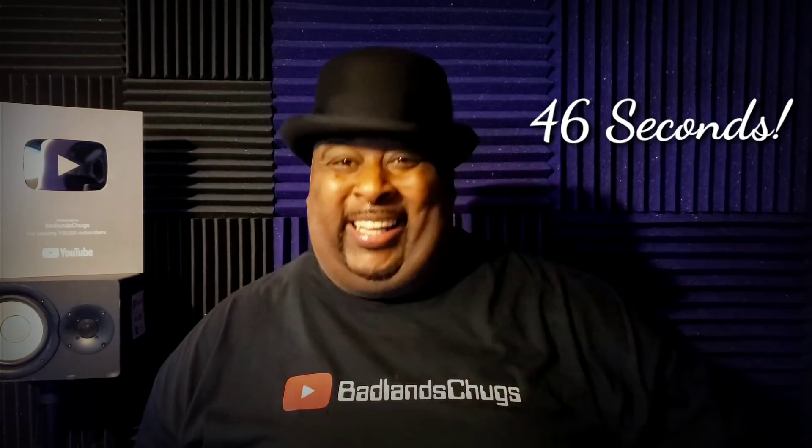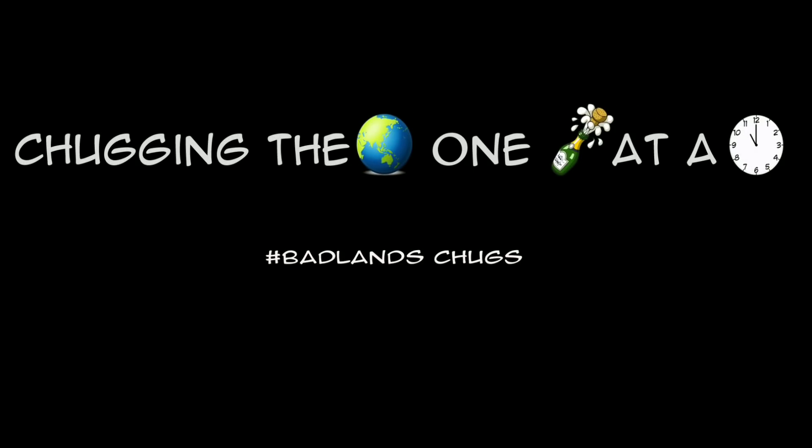I enjoyed that. Not everyday flavors, you know. But there it is folks, keep watching — chugging the world one bottle at a time. Badlands Chugs is back.